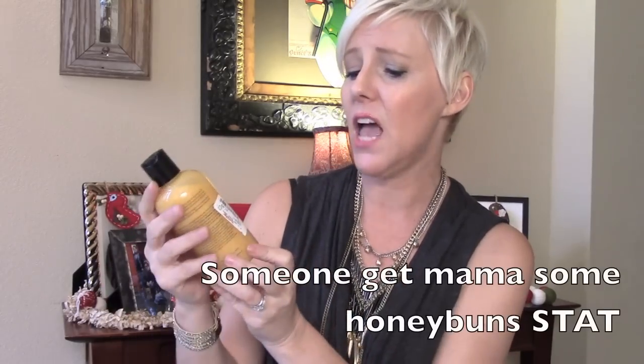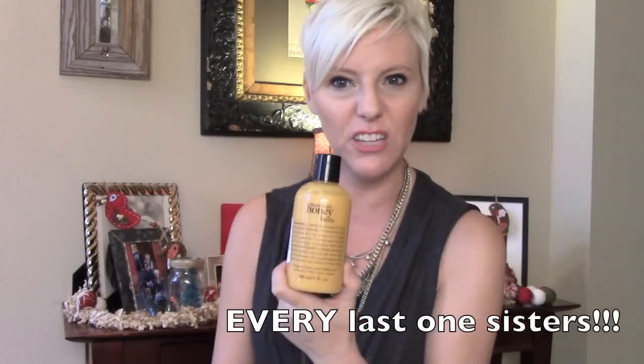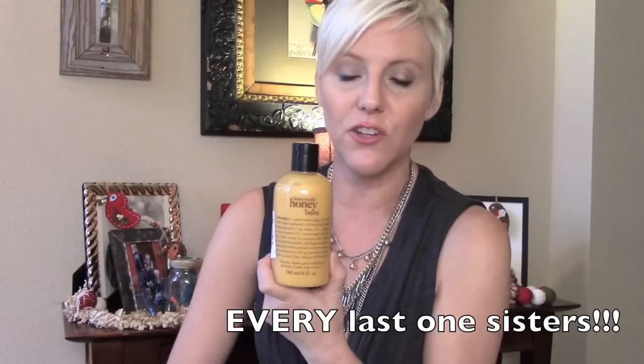You get eight fluid ounces. I picked this up at TJ Maxx for $7.99 — compare at $12.50. If you go to Philosophy or Sephora, it's going to cost you $12.50. I picked up every one of these because I think it's great for a teacher gift, bus driver, hairdresser — package it real cute and you're good to go.